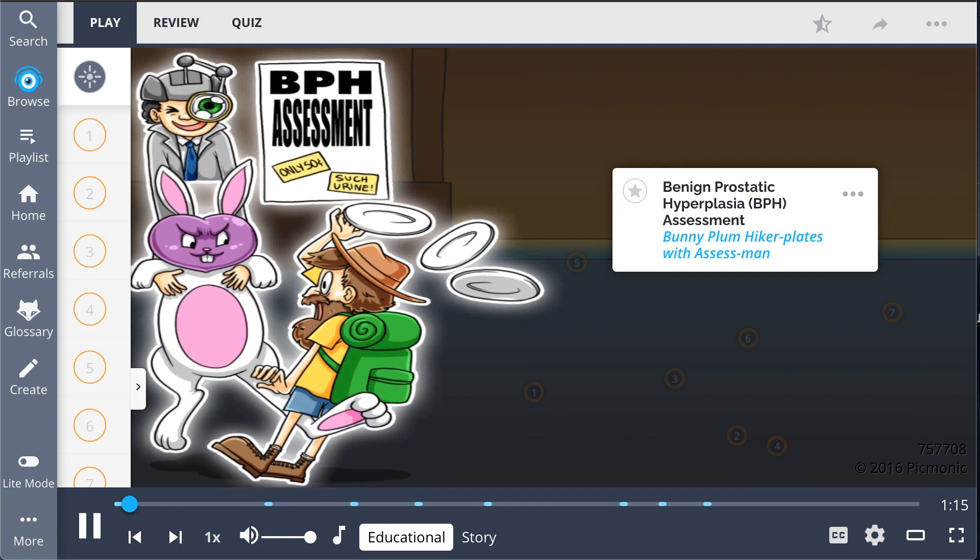When trying to remember benign prostatic hyperplasia assessment, think of the bunny plum and hiker plates being supervised by the assess man at a carnival, where players are competing against each other in a water shooting game, but they're using urine instead.